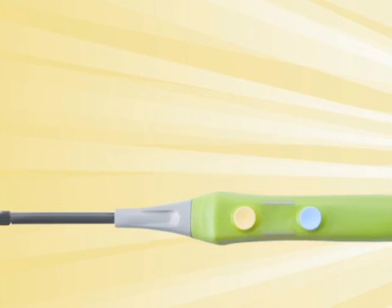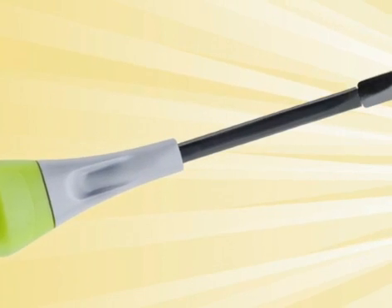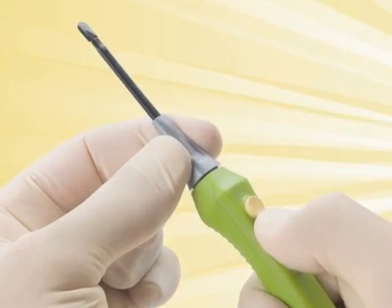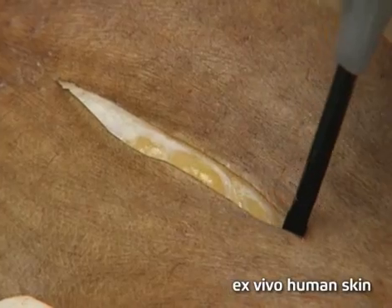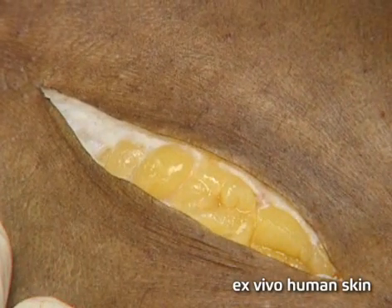Introducing the Peak Plasma Blade from Peak Surgical, a tissue dissection system that represents a quantum leap over surgical instruments in use today. The Peak Plasma Blade offers the precision of a scalpel and the bleeding control of an electrosurgical device without the extensive collateral damage, smoke and char.